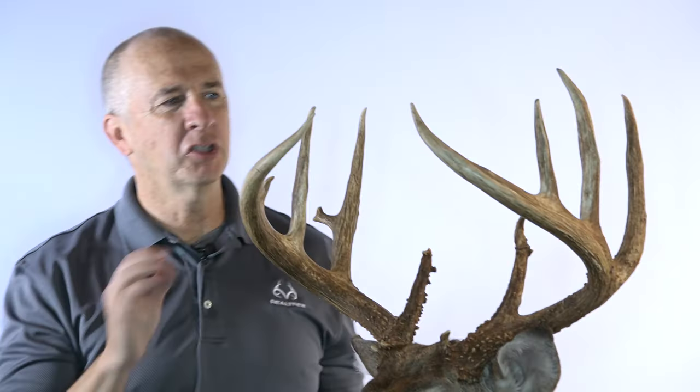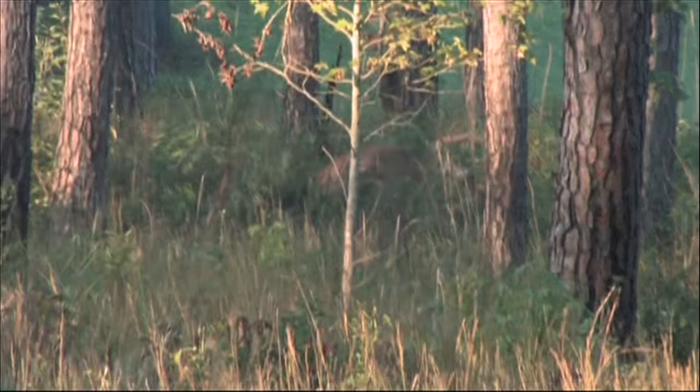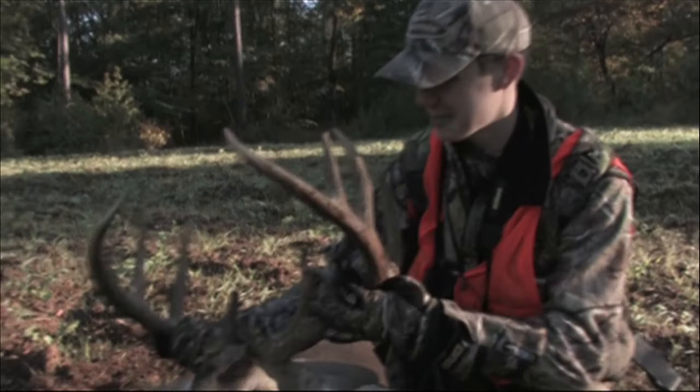What I remember most about this hunt is open day of rifle season in Georgia. This buck came off a food plot headed back to bed. Tyler, 15 years old. It's a big Georgia buck. That's awesome.